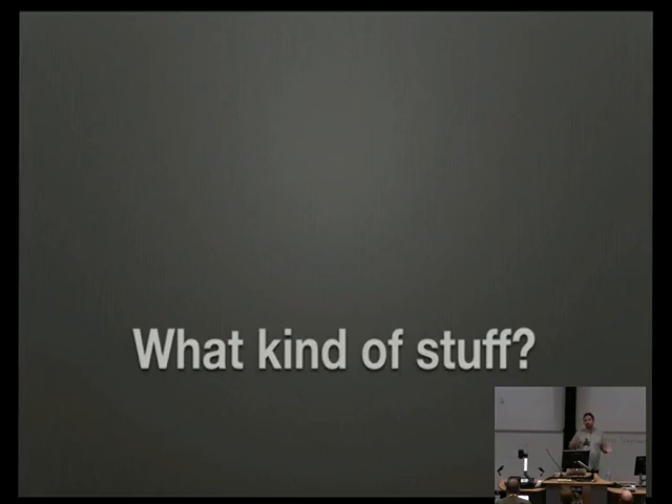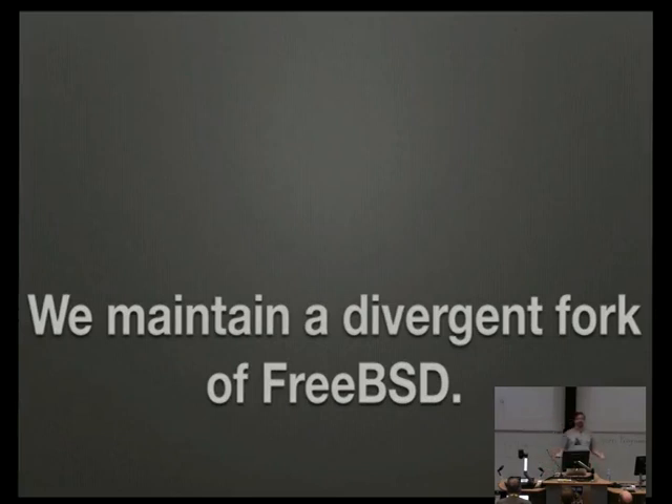Some of those modifications we upstream, some we don't. We're not going to upstream the file system code, obviously. But we do upstream things like test support infrastructure — things we've developed internally or paid people to develop that have been contributed into mainline FreeBSD. All of this is a long-winded way of introducing that we maintain a divergent fork of FreeBSD, distinct from the mainline code base. Most of you, I hope, are not insane enough to do that with an entire operating system.